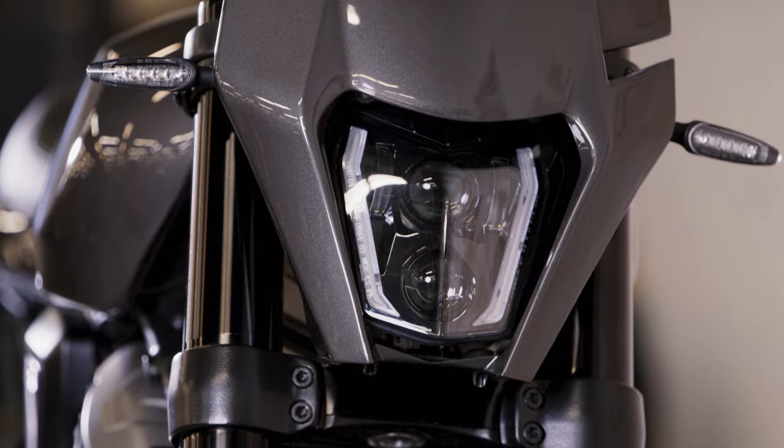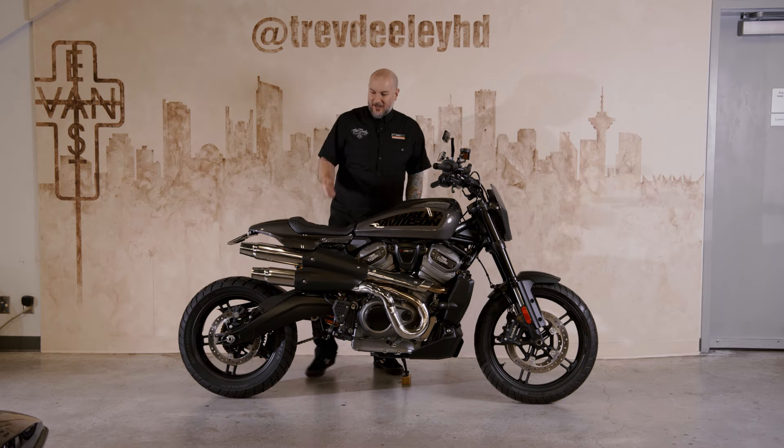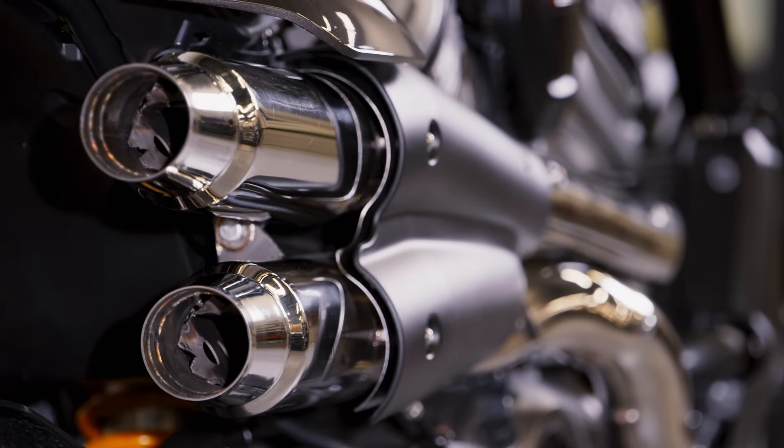On this build, we have a couple of really cool custom touches. There's a bespoke, one-off Ohlins shock built right into the bottom of this bike. We have a Dying Breed custom exhaust built for this bike.